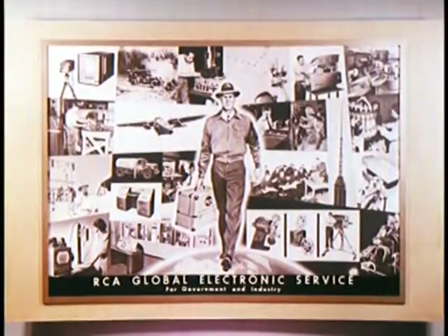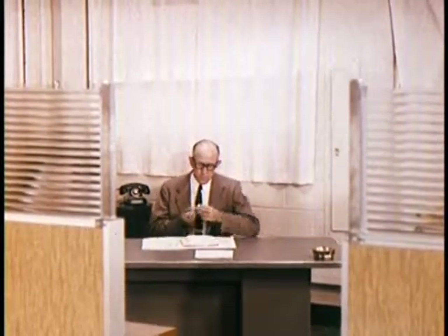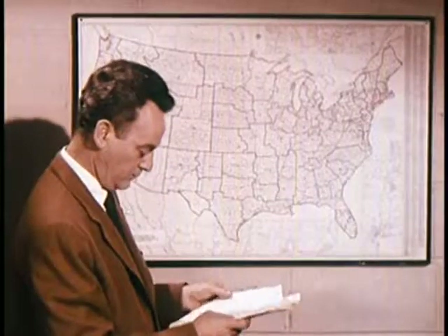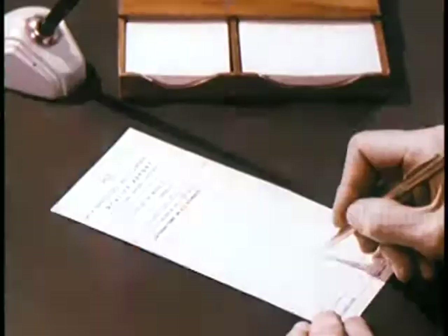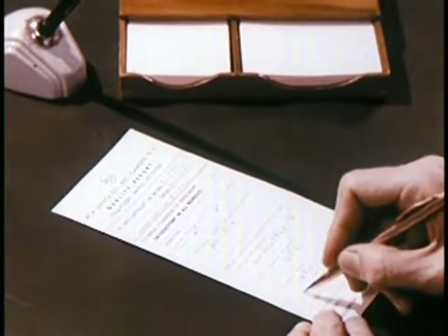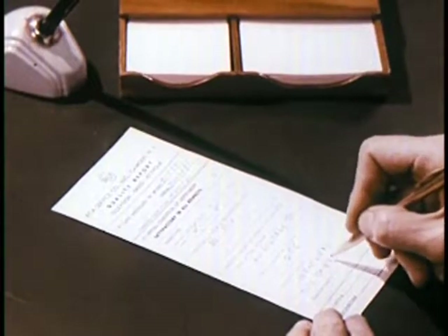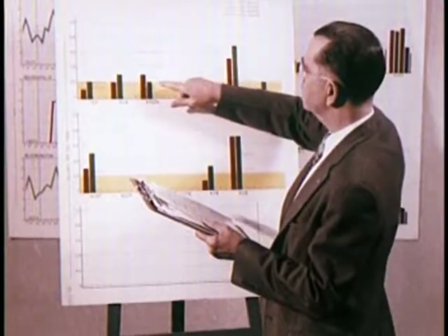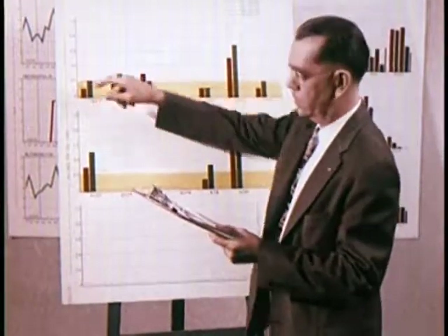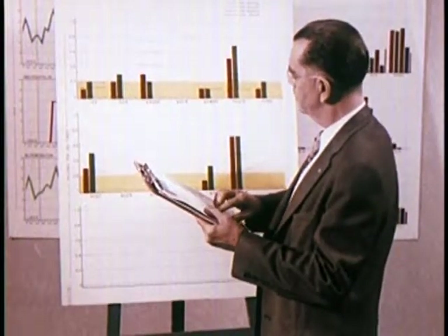When immediate action is indicated, the RCA service company is contacted and proper action taken. Approximately 45 service branches spread throughout the country work closely with service installation men. These men, in turn, make reports on the performance and condition of every RCA Victor set they installed. All forms and reports are tabulated and searched for any information that will help to increase the quality, performance, and value, or eliminate trouble spots.